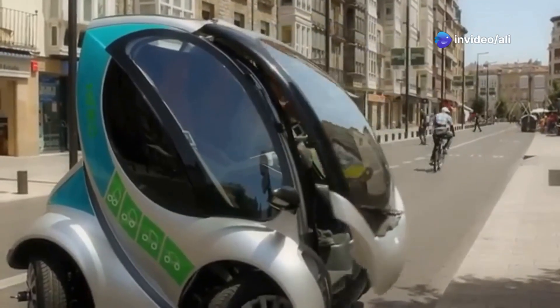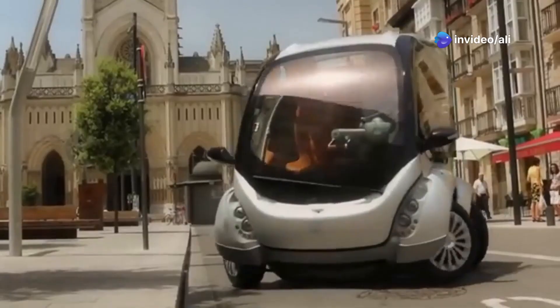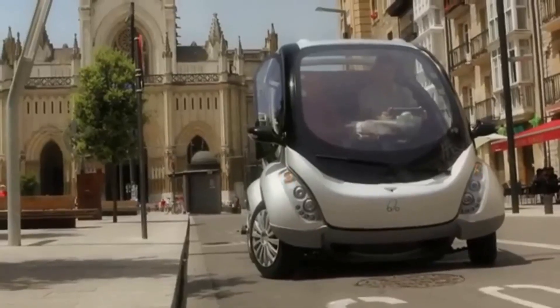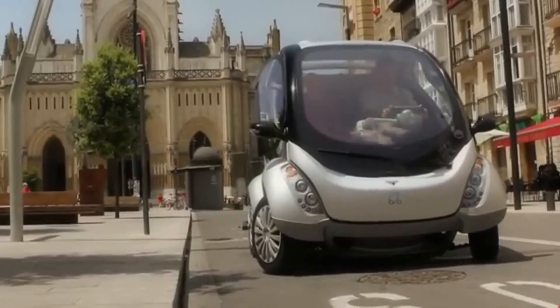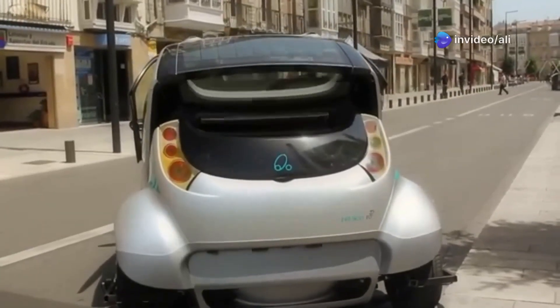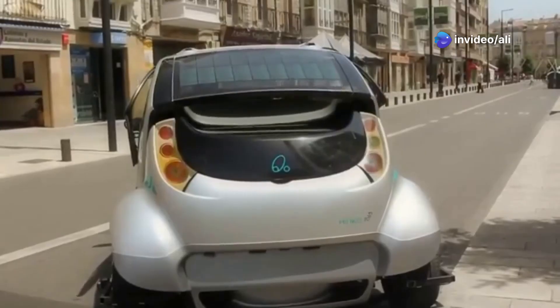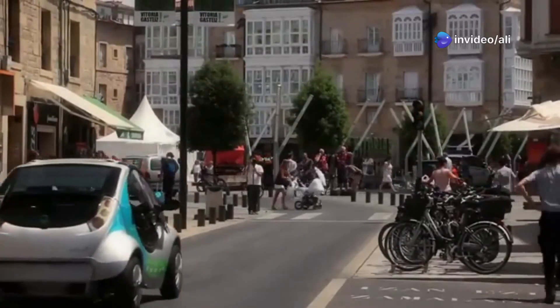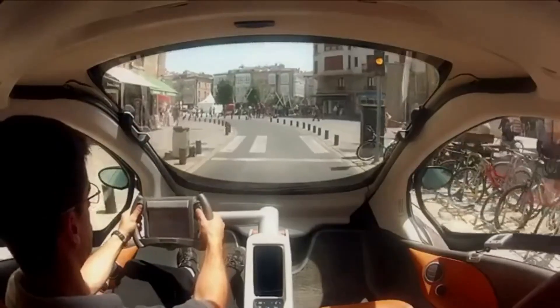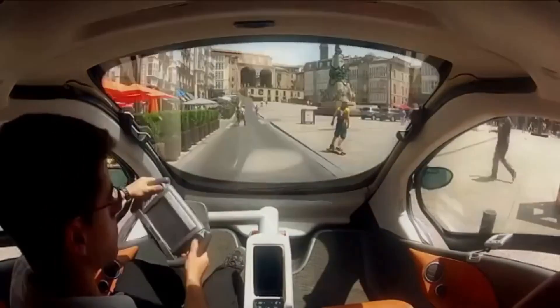Coming in at number 10, we have the Horico City Car, a brainchild of those clever clogs at MIT. This little Spanish firecracker is a mere 5 feet long — that's shorter than a giraffe on its knees. And the best part? It folds. This car folds up tighter than a contortionist in a suitcase, allowing you to fit three of these bad boys in a single parking space. Try that with your oversized SUV, mate.